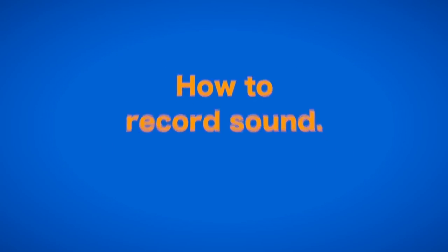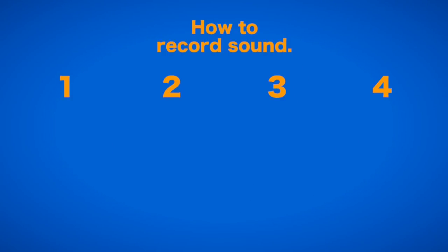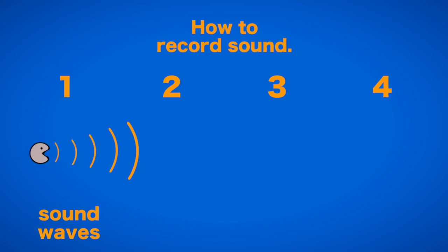First, we need to understand how sound is captured. Technically, there are four major components in a sound recording. First, you have the sound source from which the sound waves travel through the air.